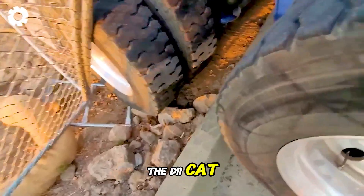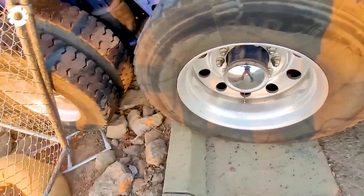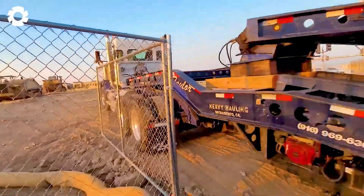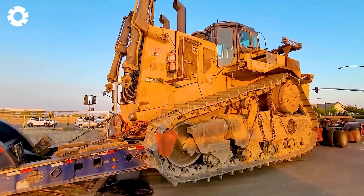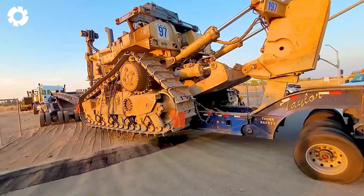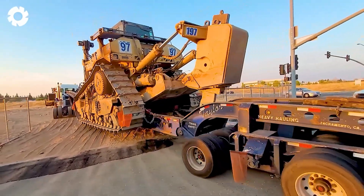The roar of the D-11 Cat Dozer as it is transported to the construction site by a nine-axle trailer. Every move of the machine, powerful and precise, seems to defy gravity, showcasing its strength and ability to overcome any challenge.